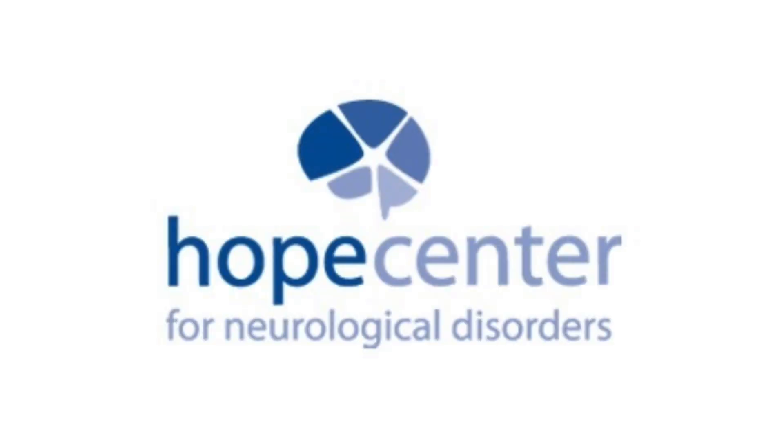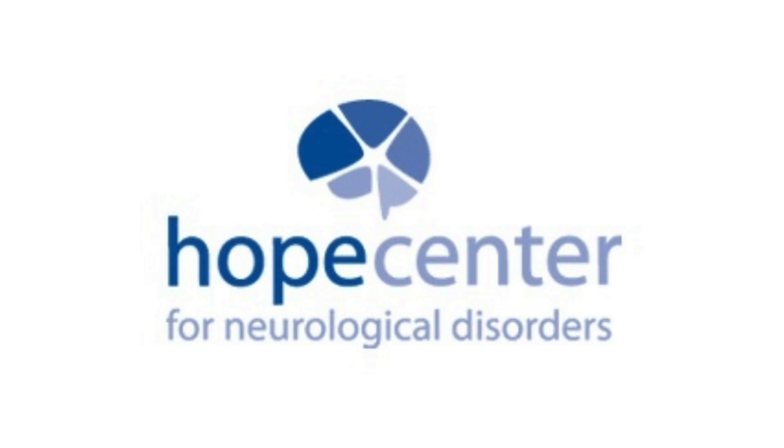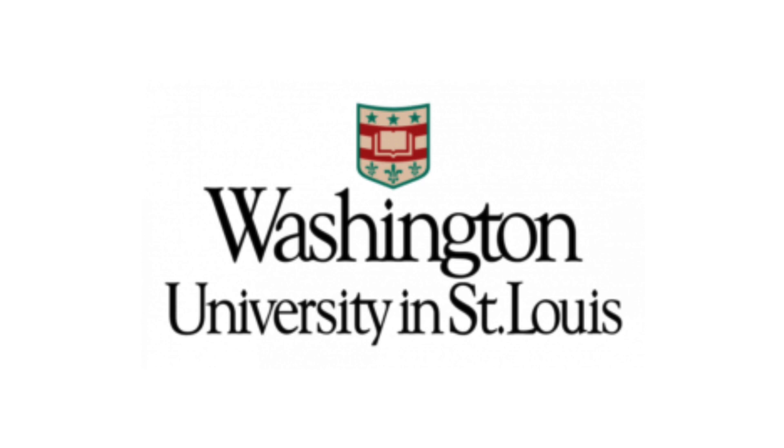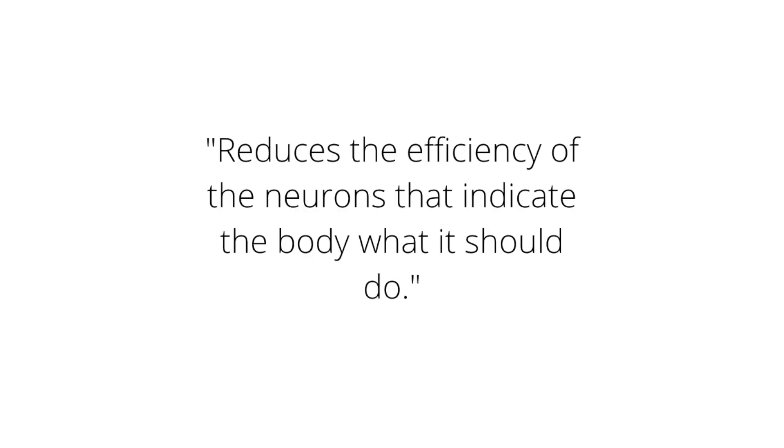On the other hand, as stated in his biography in the Hope Center, Dr. Dozenbach works as an assistant professor for the Department of Neurology, also known as the Hope Center, at the University of Washington in St. Louis, Missouri. His research consists of assessing children with brain injury in order to develop neurorehabilitative treatments to improve their body movement. Once again, this is due to the fact that when the cerebellum is hurt or damaged, it reduces the efficiency of the neurons that indicate the body what it should do.